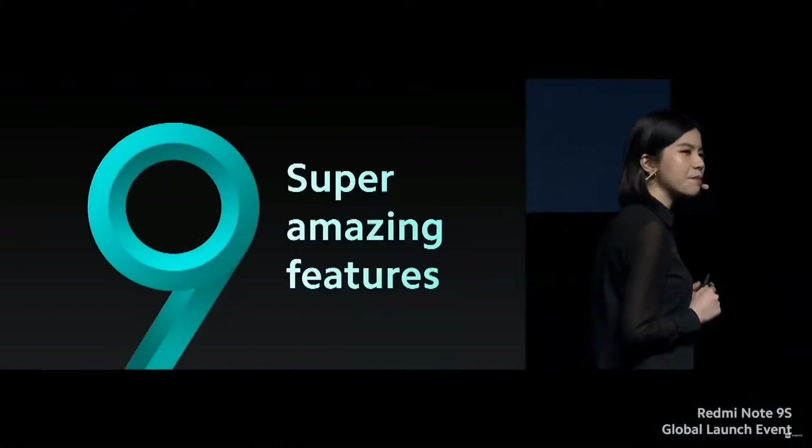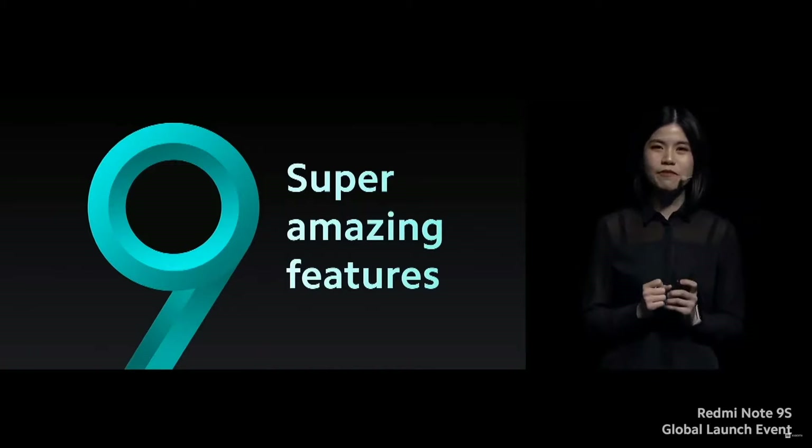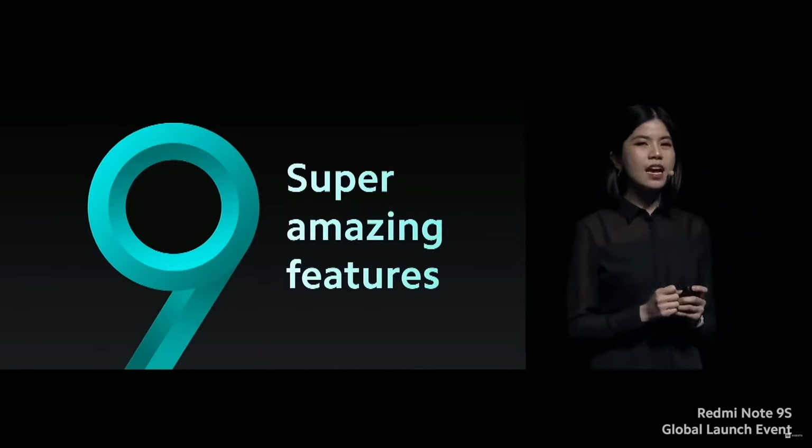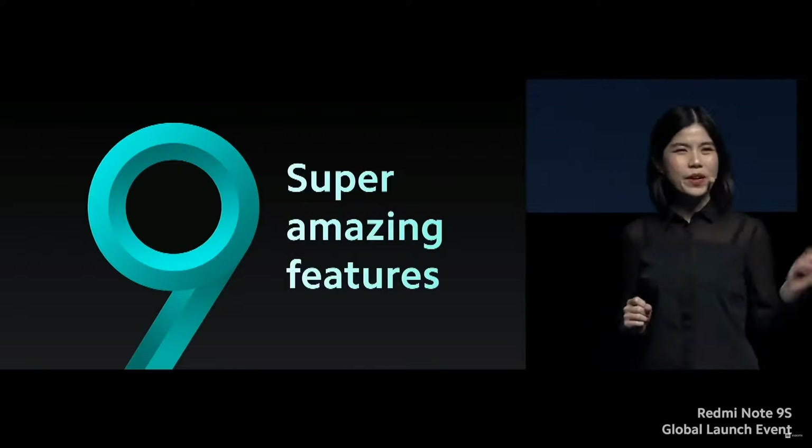So today, I'm very, very pumped up and very excited to introduce nine super amazing features from the Redmi Note 9S. We'll also be seeing a lot of firsts for the Redmi Note series. Why don't we all get started?